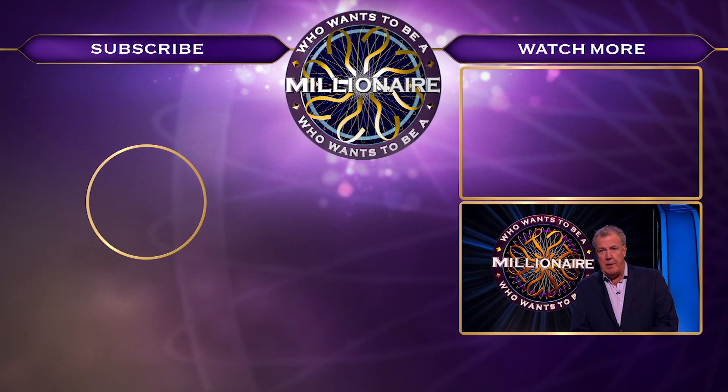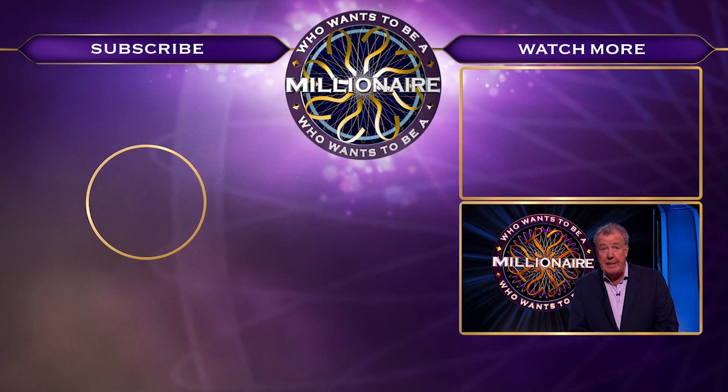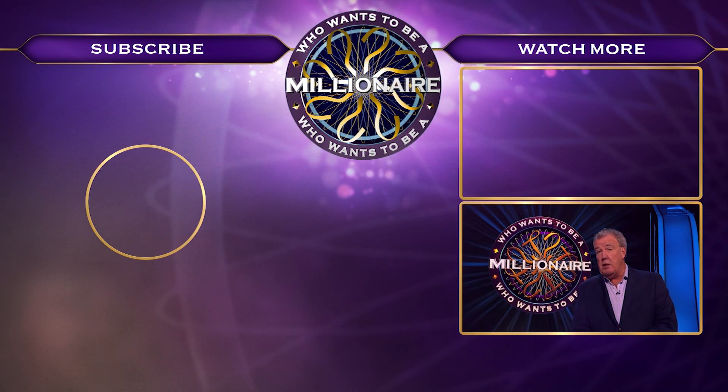Here's my final question: would you like to see more Who Wants To Be A Millionaire videos? Then click subscribe and you're guaranteed to win. Granted, it's not a million pounds, but it could be worse.